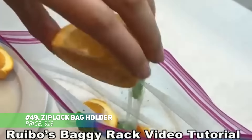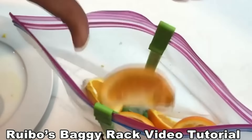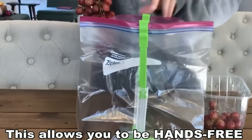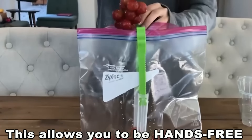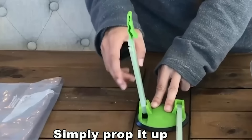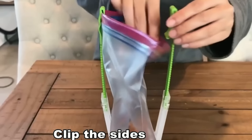This height-adjustable Ziploc bag holder makes food storage so much easier. With its hands-free design and non-slip rubber base, you can fill bags without worrying about spills. The rack folds flat for easy storage when not in use, and encourages reusing bags, which is great for reducing waste. Simply clip your food bag under the arms and enjoy the convenience of hands-free filling.